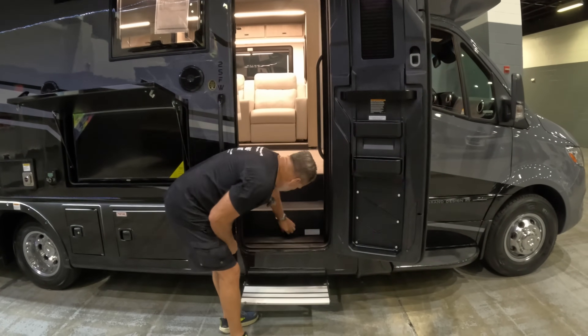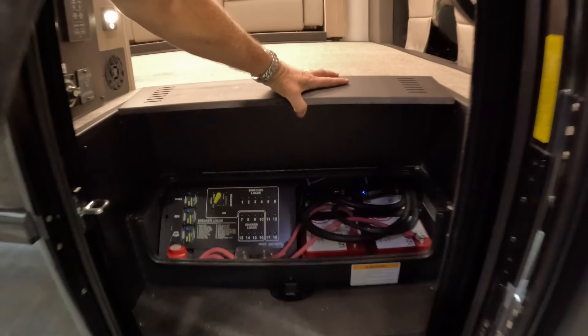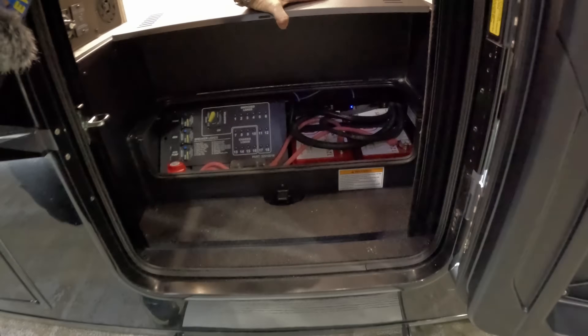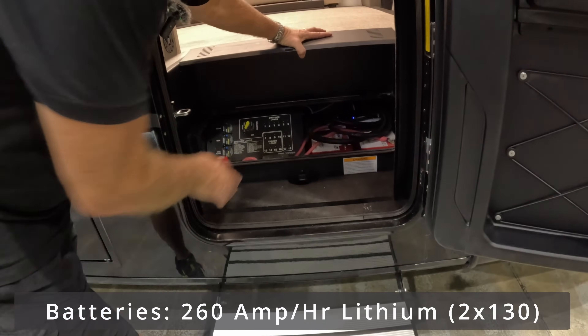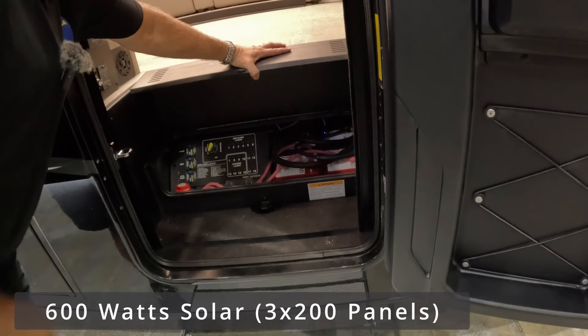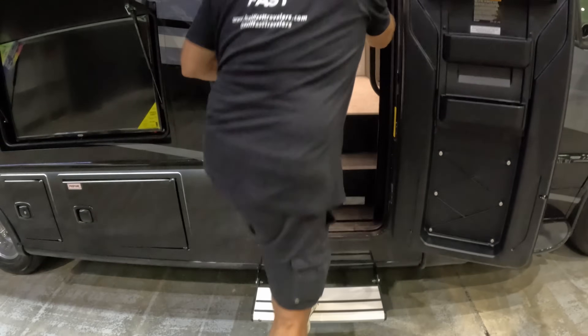Under the entry floor step — just like our Wayfarer — this is where they're hiding the batteries. Those appear to be lithium batteries. Very nice. And there's also the inverter, the hydro pump — it's got all of the electrical right there, very easy to access.